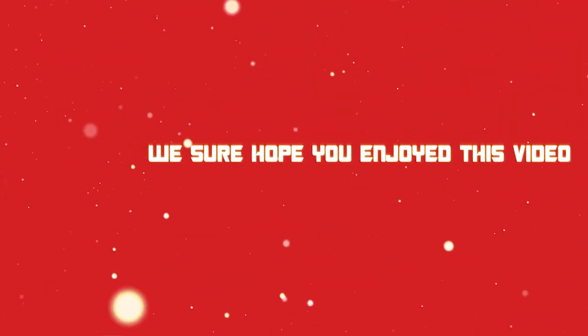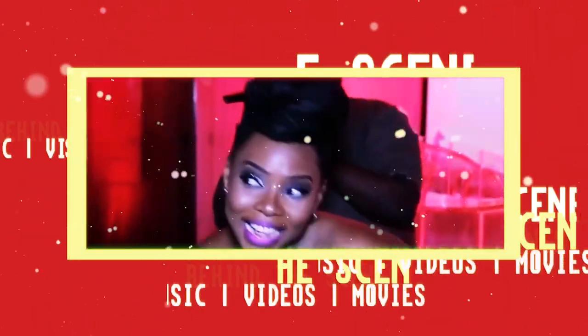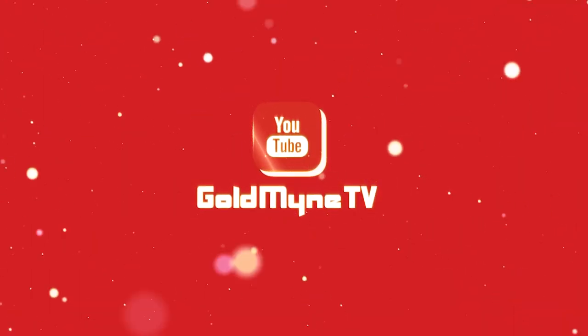We sure hope you enjoyed this video. For more entertaining video content such as behind the scenes of music videos and movies, music concerts, premieres, interviews, and exclusive gists, subscribe now to our YouTube channel, Goldmine TV, and be unleashed into a world of super excitement.